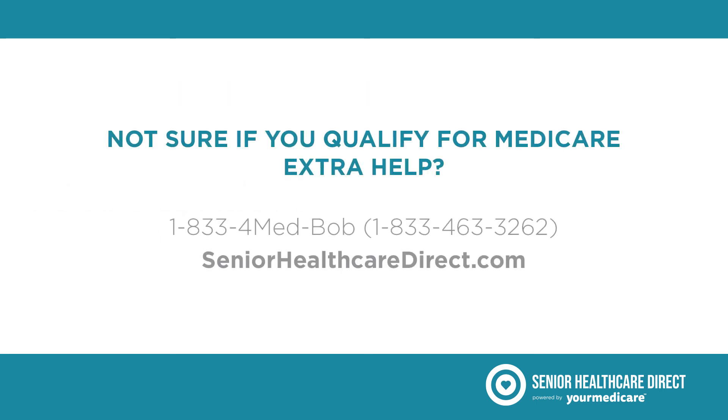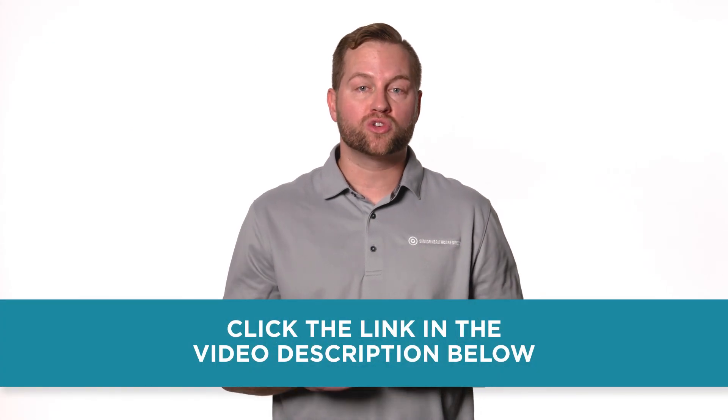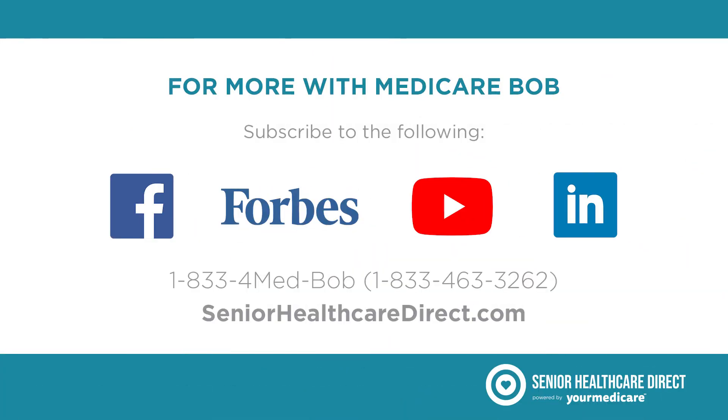Not sure if you qualify for Medicare Extra Help? Call us today to speak with a licensed agent and we can help you verify your eligibility. For more on Medicare Extra Help, click the link in the description below. Don't forget to hit the subscribe button for more videos from me, Medicare Bob. Thanks for watching.